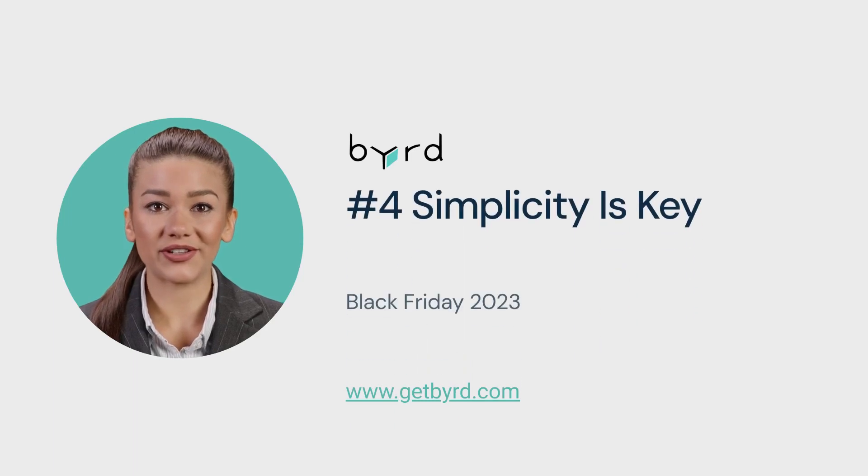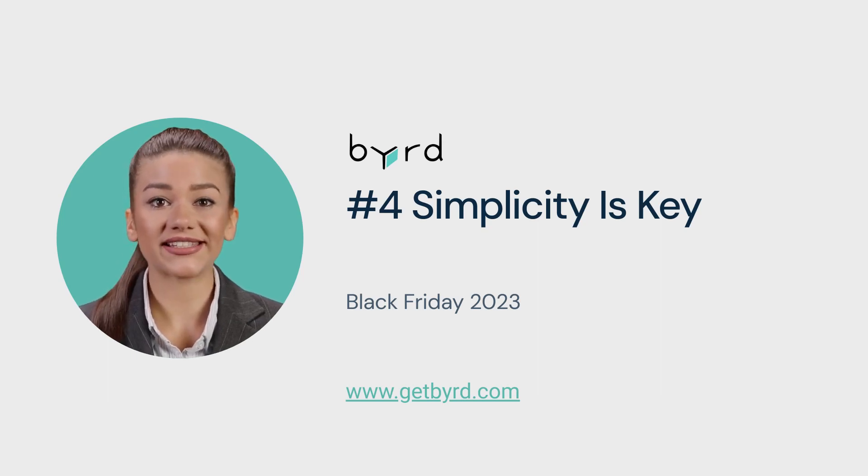Tip number 4: Simplicity is key. Overwhelmed customers hesitate — simplicity sells. Highlight a few bestsellers instead of a multitude of choices to make decision-making easier.